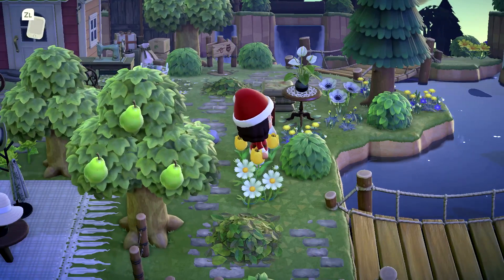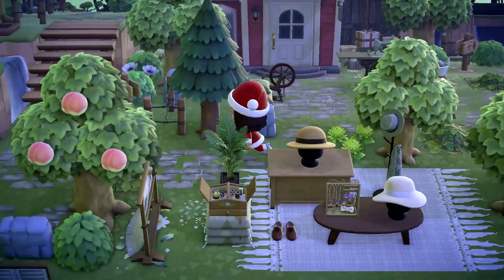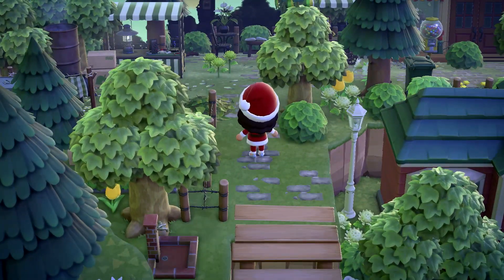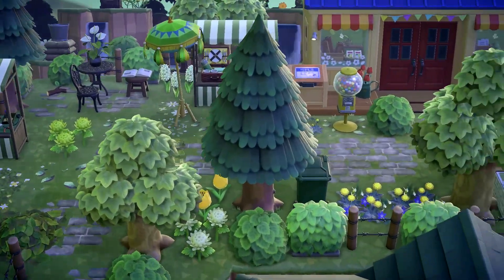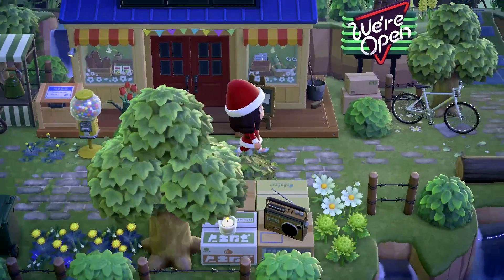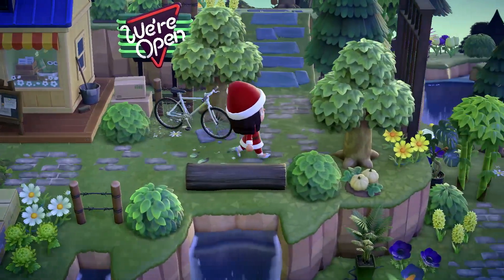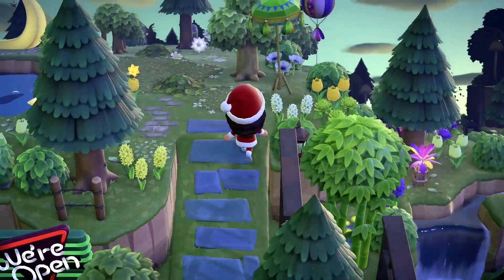I'm kind of stressing out — I remember now I wanted to go up here. This island tour is getting chaotic already and we just started, but it's fine. Oh, is that Nooks? I love the idea of Nooks behind Able Sisters. The diner sign looks perfect with Nooks there. Oh my gosh, there's another ramp — the terraforming here is incredible.